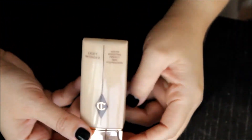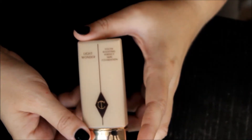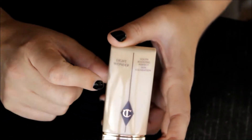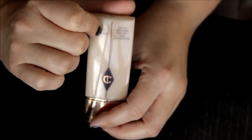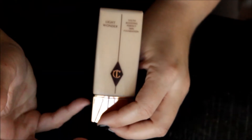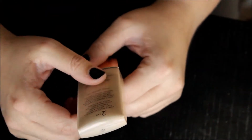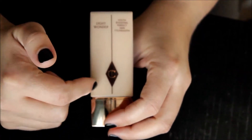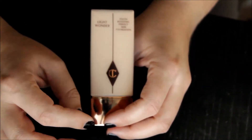The first one is the Charlotte Tilbury Light Wonder — the Youth Boosting Perfect Skin Foundation. I prefer this one over her magic foundation. This one gives a beautiful luminosity to the skin, as the name would suggest. I have it in the color 'Too Fair,' and while I feel like it is a little too light for me right now, the tone of it would probably be perfect.